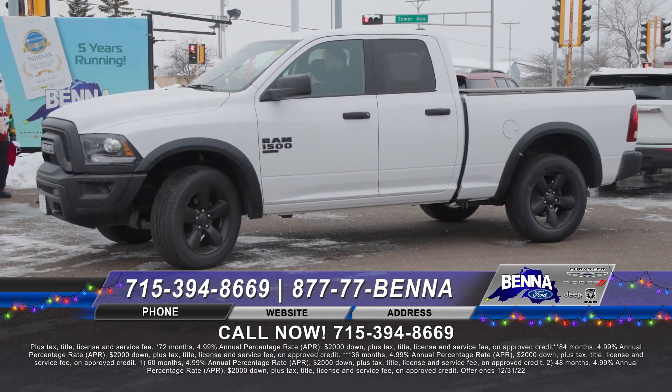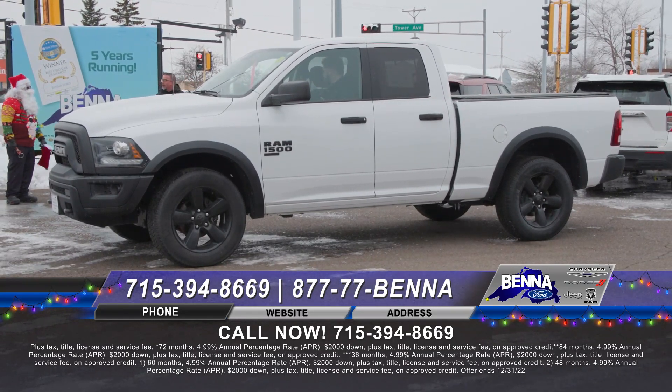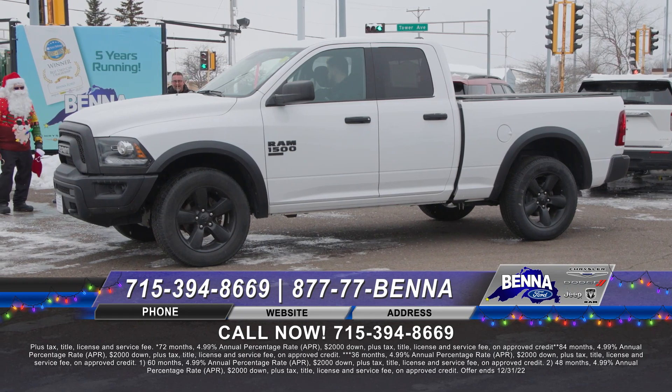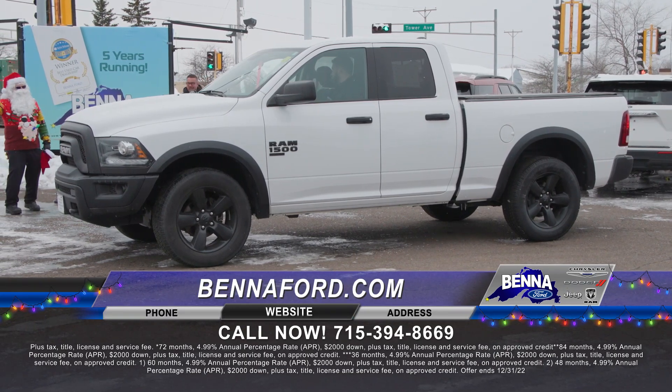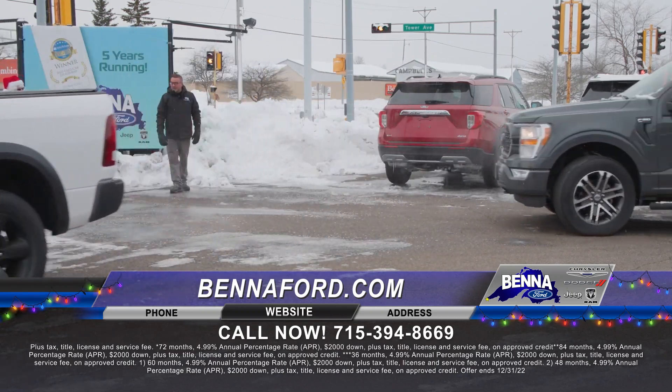2020 Ram half ton — again the Warlock. The CPO — I get long-winded about it because it's such a great thing. If you don't want to spring for a brand-new vehicle, this is what you want. It's a 2020 certified pre-owned with a 70,000 or 100,000-mile warranty, full tank of gas, the whole nine yards. $1,500 holiday cash or $2,000 cash for clunkers. $521 a month or $40,999 — a really nice price on a 2020.